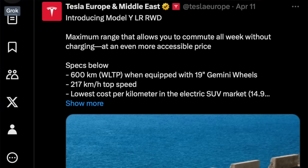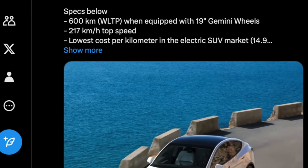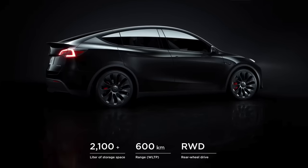I'm pretty sure these are being made at Giga Berlin. There is now a long-range Model Y that's rear-wheel drive, which means, because there's less motor, a little bit less weight, but also a lot less power draw to the powertrain system, you get better range and much better efficiency — even though it's the exact same battery pack as the long-range all-wheel drive option.